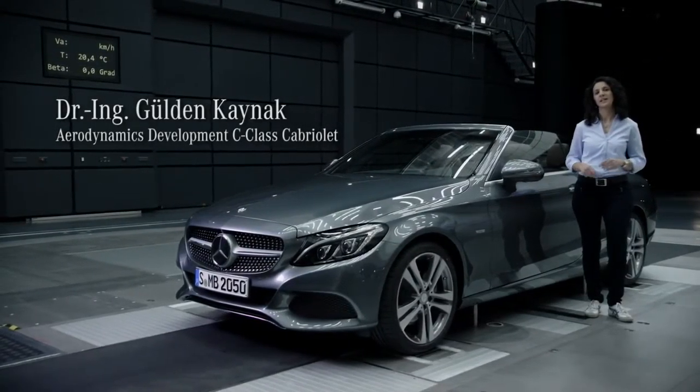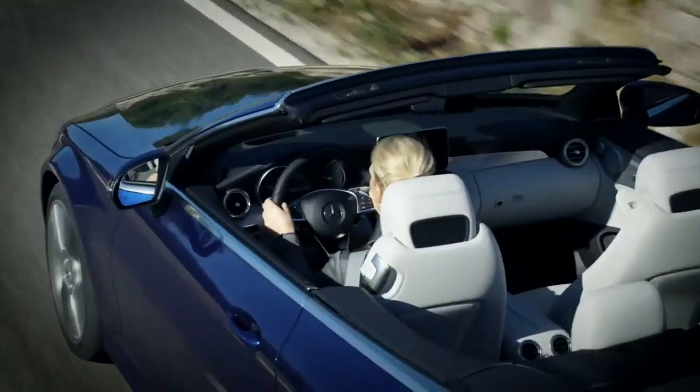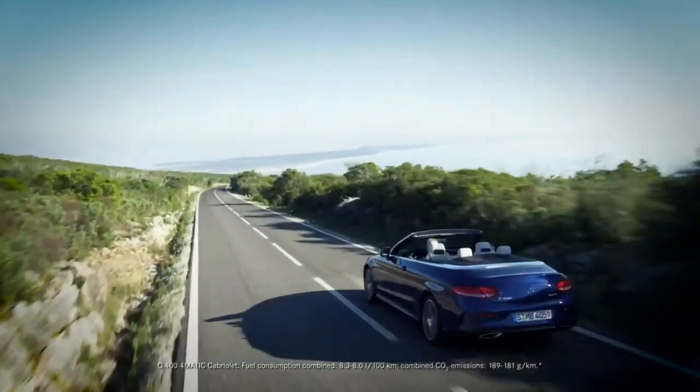The C-Class Cabriolet combines superb design with very good aerodynamics. Mercedes produces the cars with the lowest drag resistance in almost every segment. This pays off with low fuel consumption and low exhaust emissions.